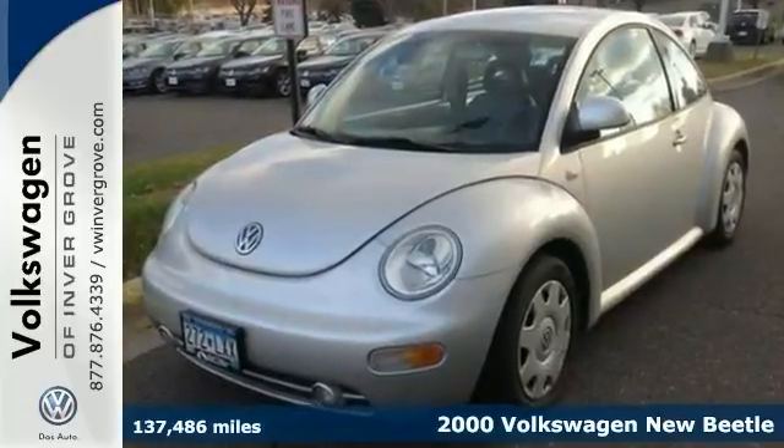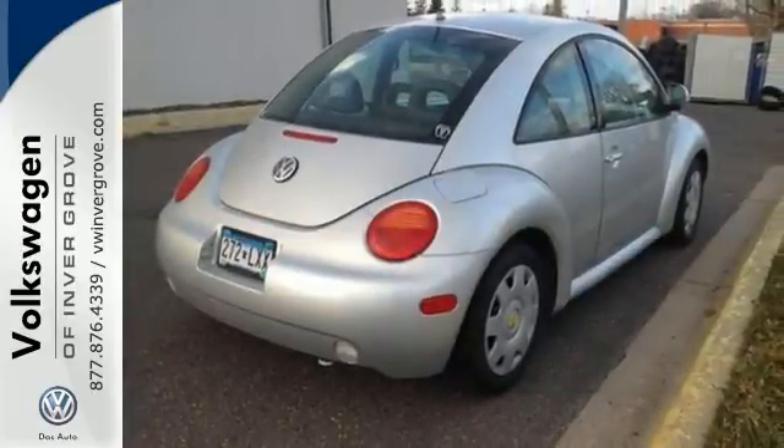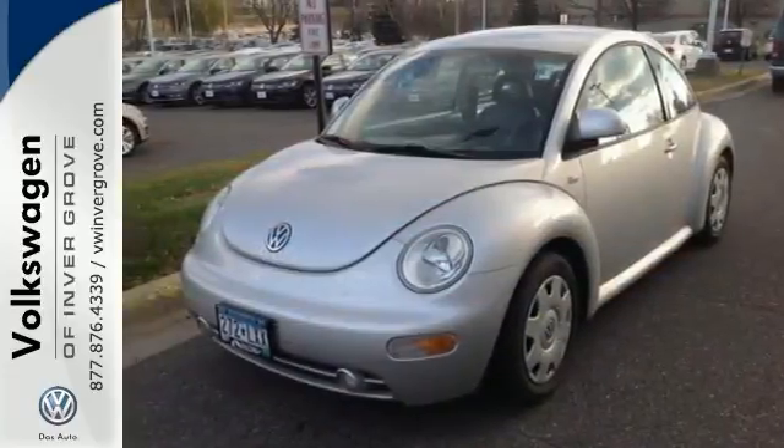It features heated side mirrors, remote keyless entry, and air conditioning. And with cruise control and fog lights, it won't be here long, so come in for your test drive today.